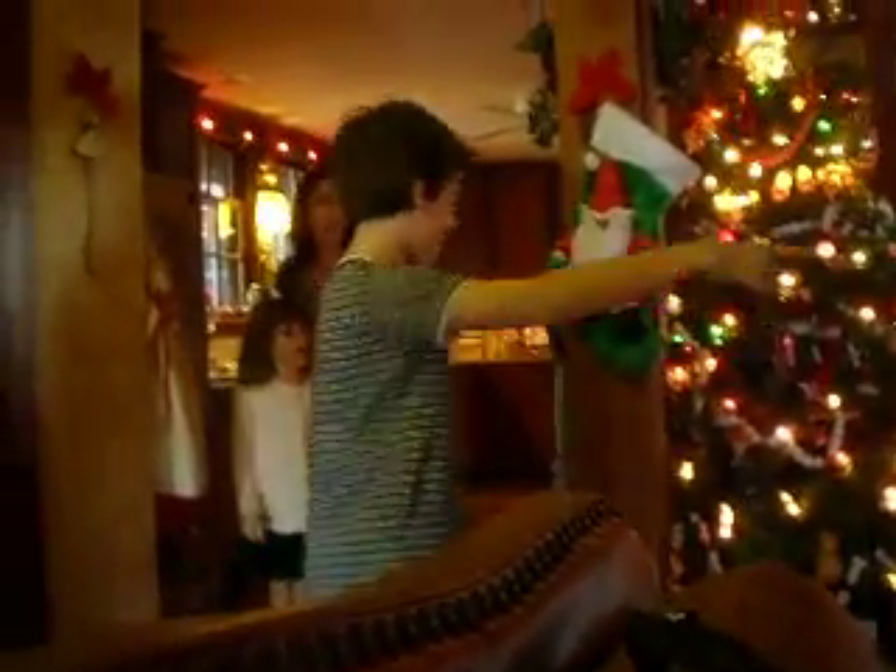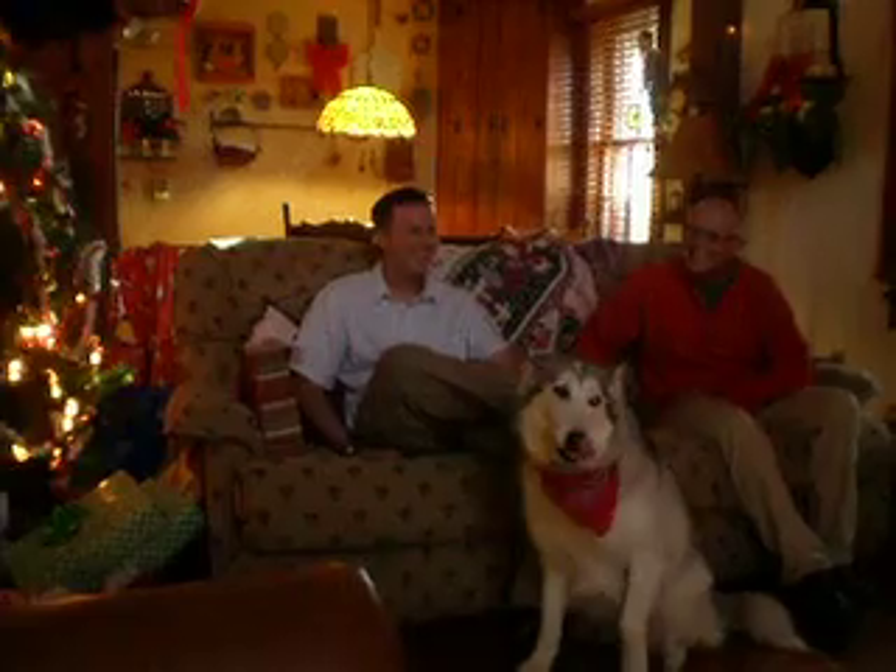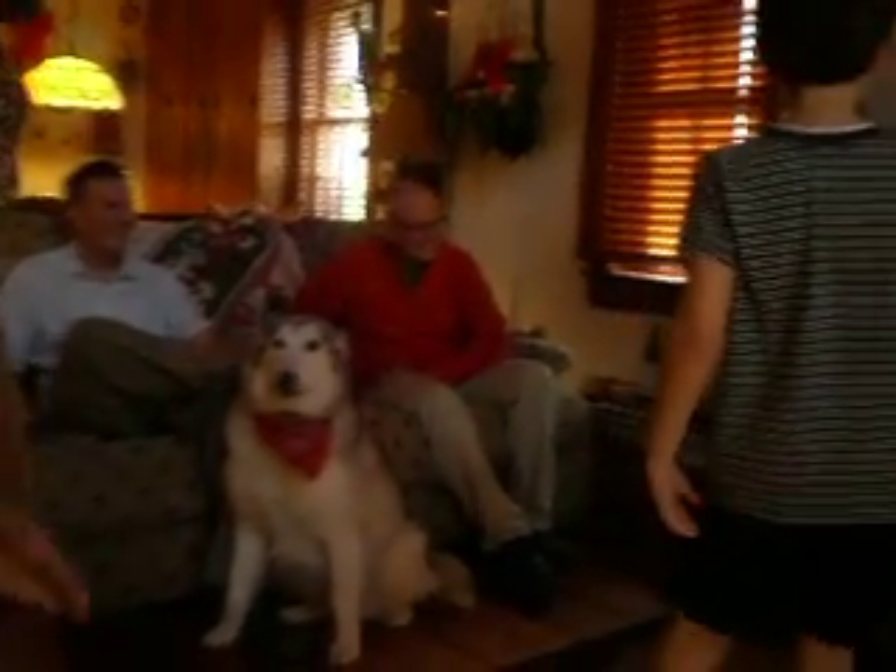Oh my gosh! Wow! Isn't that something else? Wow! Look at that! That's your house! It's our house! Oh my gosh! It's a model of our house!